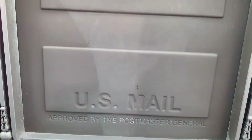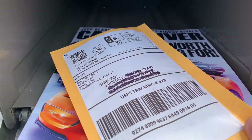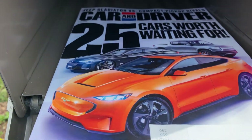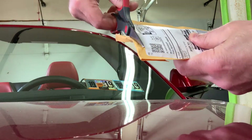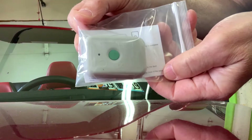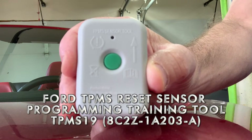My TPMS reset tool arrived a few days later. It's here! This is the TPMS training tool, instructions and manual.